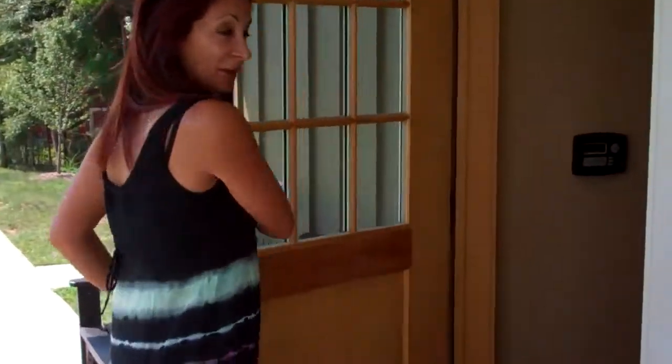What you would normally do is come in this door. The other door is usually locked, so I'm going to take you through here. Follow me.